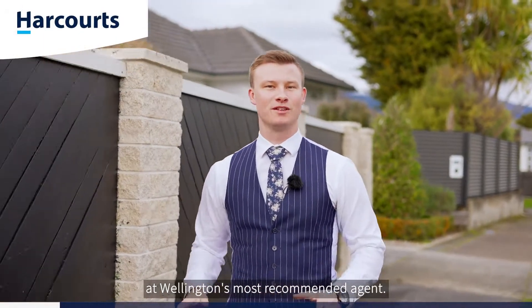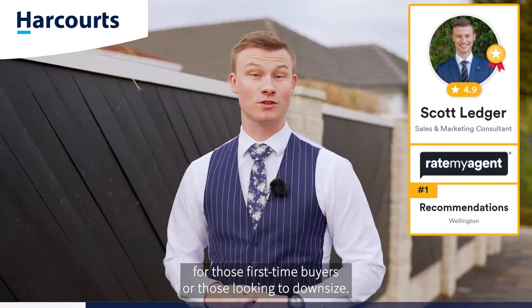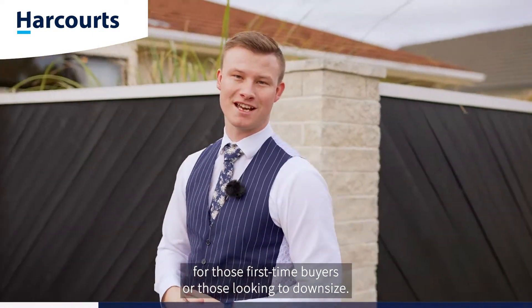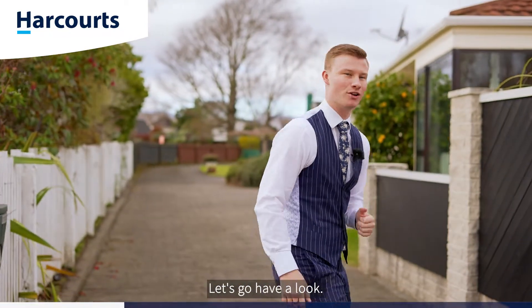G'day guys, Scott Ledger, Team Ledger, Wellington's most recommended agent. Today I'm in Elderslea at a fantastic home for those first-home buyers or those looking to downsize. Welcome to 1/63 Fraser Crescent. Let's go have a look.